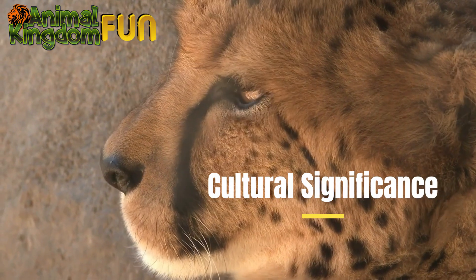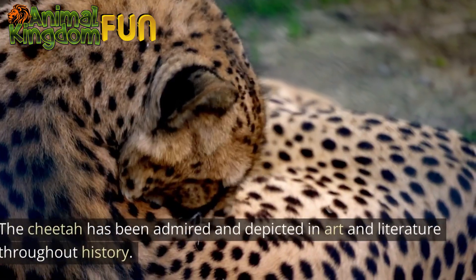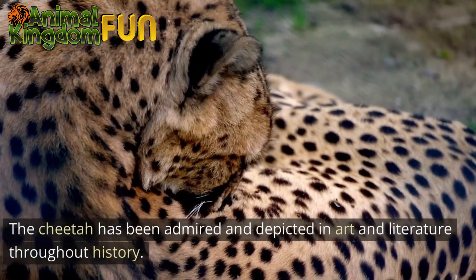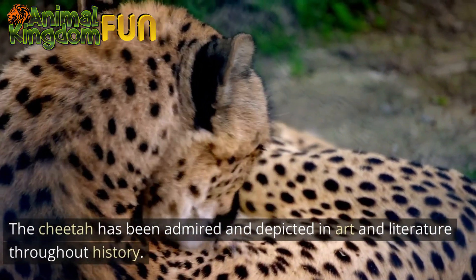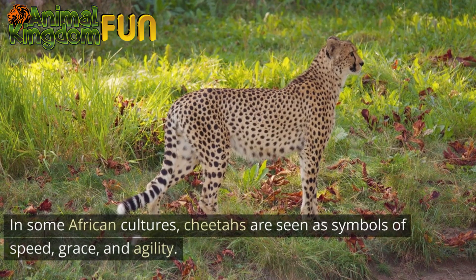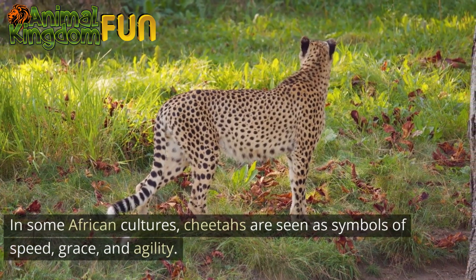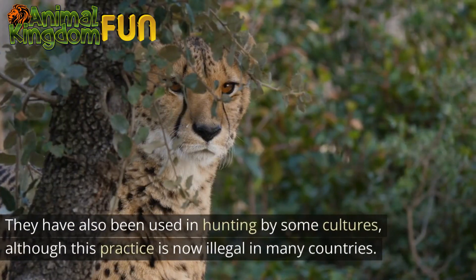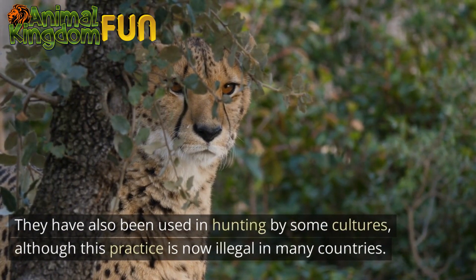Cultural Significance: The cheetah has been admired and depicted in art and literature throughout history. In some African cultures, cheetahs are seen as symbols of speed, grace, and agility. They have also been used in hunting by some cultures, although this practice is now illegal in many countries.